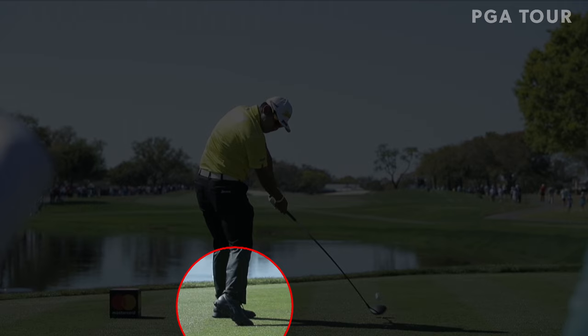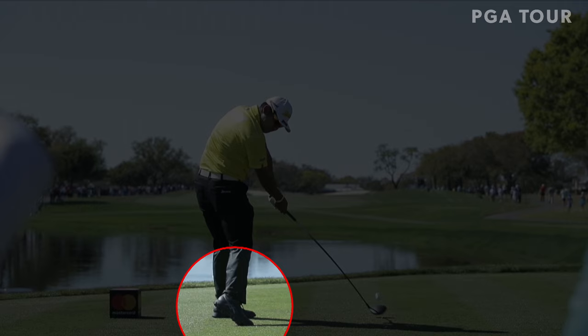And notice the right foot — up onto the toe, a la Justin Thomas. When you see players get up to the right toe, the tendency is the head will kind of hang back. But look at Matsuyama — he's still looking down until the point that the right shoulder kicks the chin and lets the head swivel to a balanced impact position.